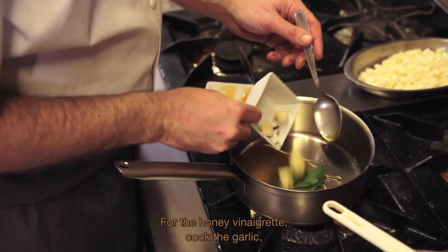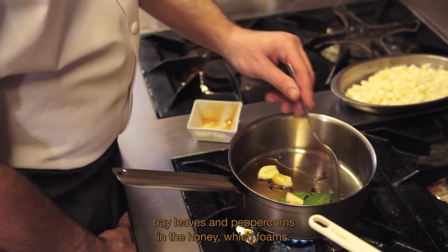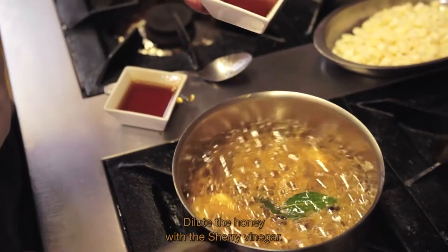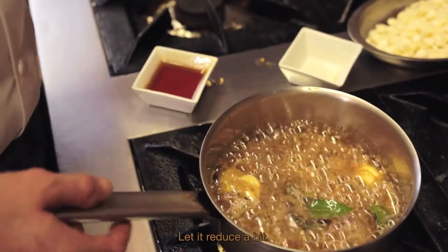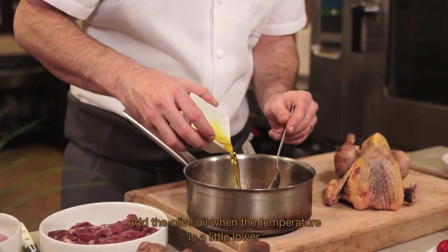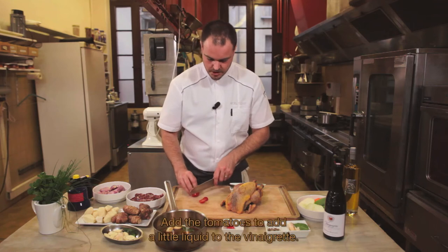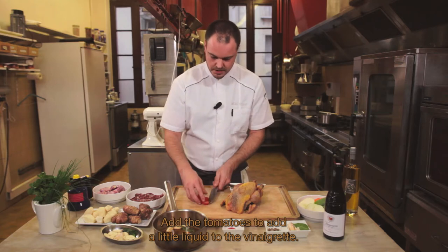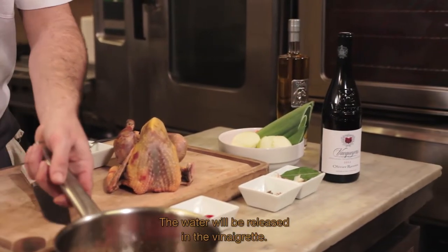Pour réaliser la vinaigrette mielleuse, je vais faire cuire l'ail, le laurier et les grains de poivre dans le miel mousseux. Ensuite, je vais décuire le miel avec le vinaigre de Xérès et nous allons le laisser réduire un instant. Nous allons mettre l'huile d'olive quand la température sera un petit peu tombée, afin de garder les saveurs de l'huile d'olive. Je vais ajouter les petites tomates afin d'apporter un peu plus de liquide à la vinaigrette ; il y a toujours une pointe d'acide, donc l'eau va se libérer dans la vinaigrette.